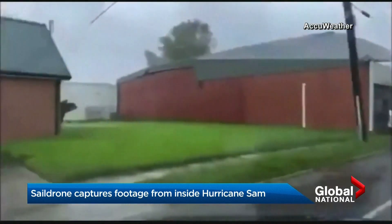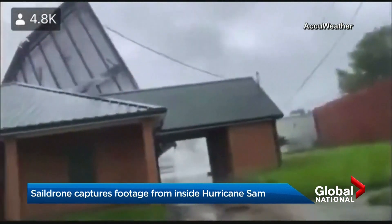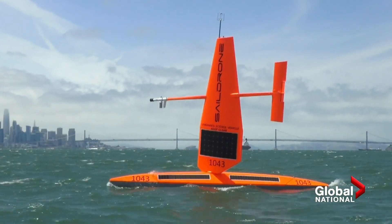Nature can be fearsome. We're not built to withstand all it offers, and that makes collecting data difficult. But a new robot designed to sail within a hurricane — so very cool.